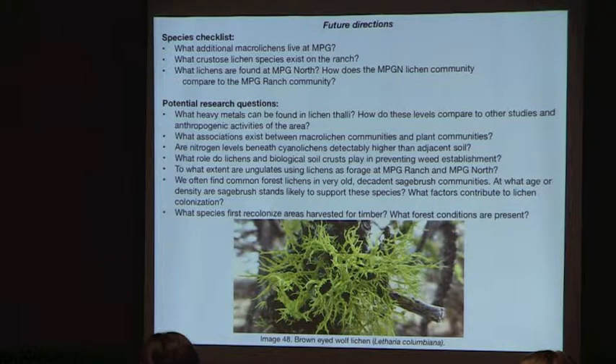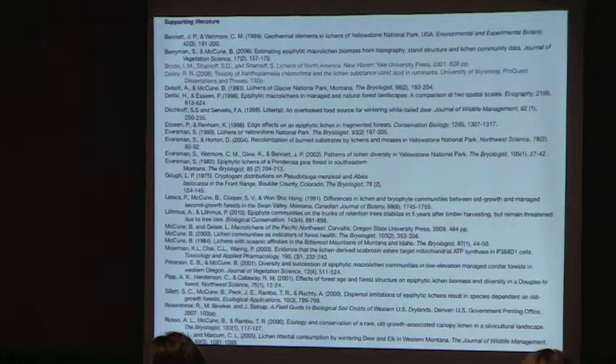What factors drive lichen colonization of sagebrush, and which species are the pioneers? Similarly, what species are colonizing areas that have been harvested or altered? It was really interesting to find lichens growing in grasslands with zero plant diversity — nothing but exotic grasses — and to consider how they interact with the rest of the community.